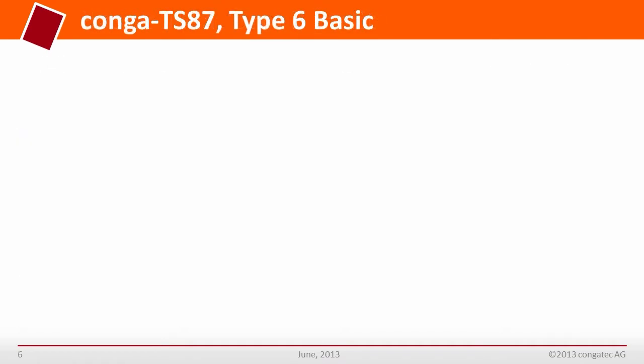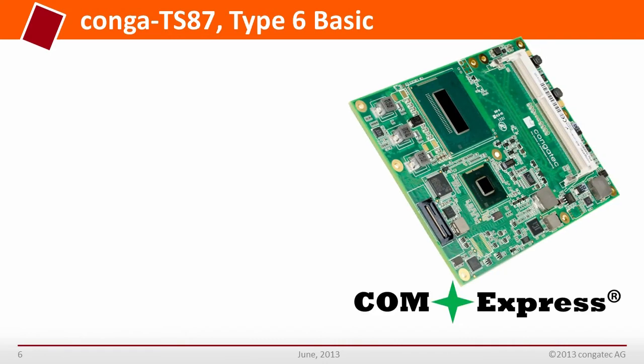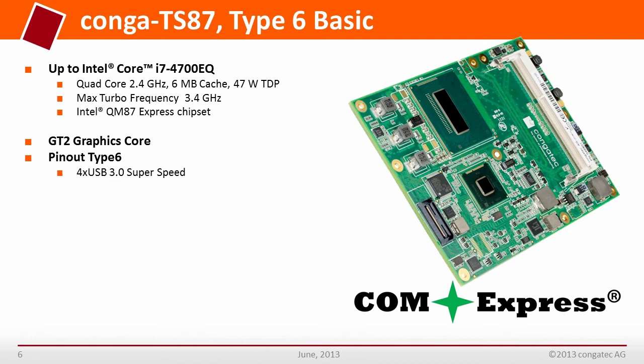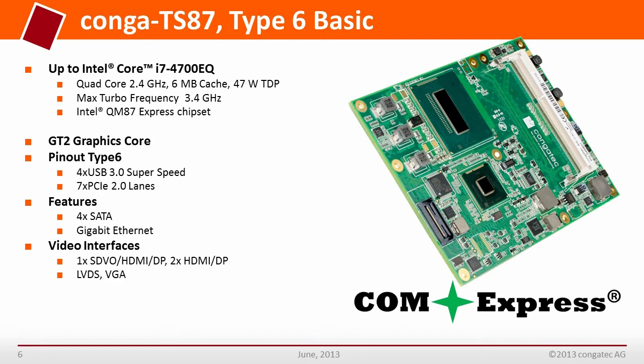The Conga TS-87 COM Express module is based on the Type 6 form factor, size basic, and supports up to the quad-core version with a maximum turbo frequency of 3.4 GHz and the Intel QM87 Express chipset. With Pinout Type 6, it supports up to 4x USB 3.0 SuperSpeed and up to 7 PCI Express 2.0 lanes. The features include 4x Serial ATA, Gigabit Ethernet, and video interfaces supporting 1x SDVO/HDMI/DisplayPort, 2x HDMI/DisplayPort, as well as LVDS and VGA.